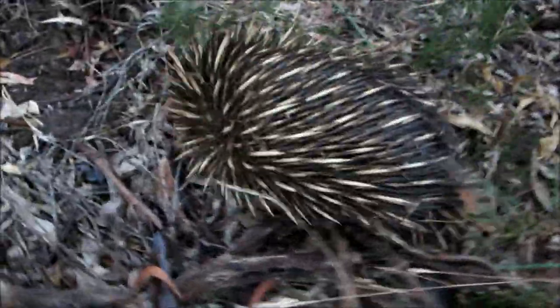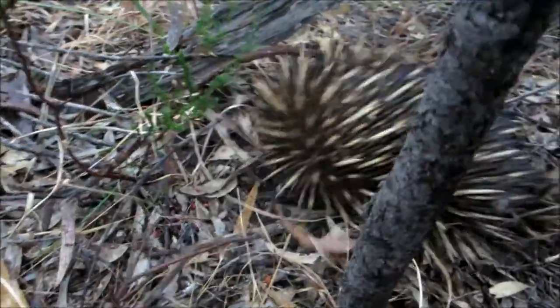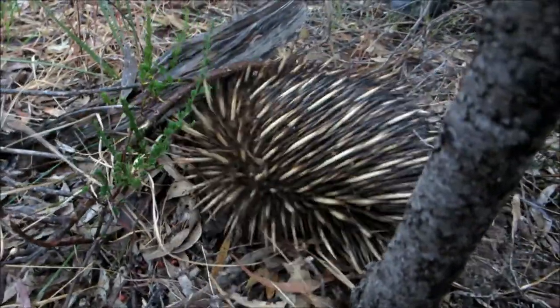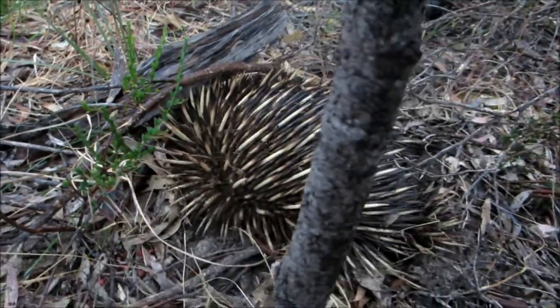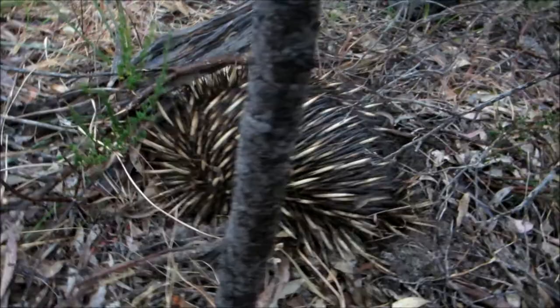So too, knowing how to roll into a ball or burrow itself required intelligent design. As we have seen, the echidna's self-defence system and its other special features reflect the wisdom of God, not the consequence of random chaotic evolution.